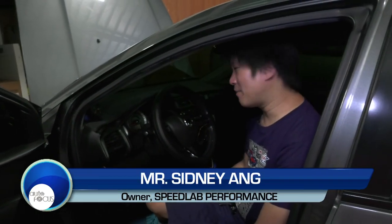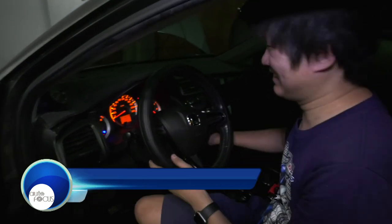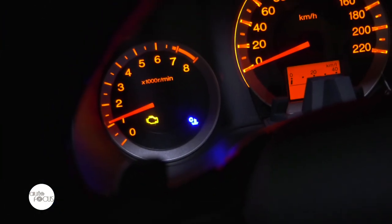Hi, this is Sidney and today we're gonna talk about the dreaded check engine light — what it is, what it means, and why you should not freak out.